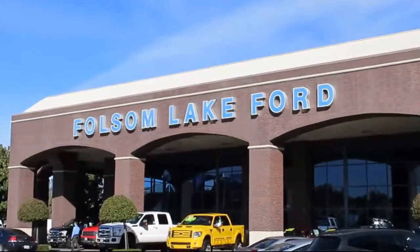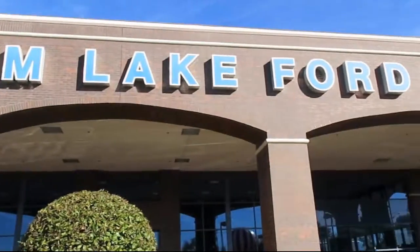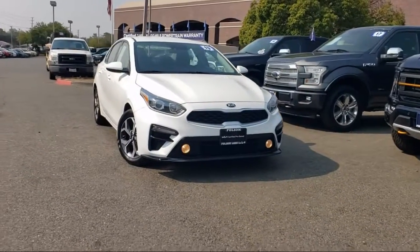For over 25 years, Folsom Lake Ford has been providing the Sacramento area with great deals and award-winning service. And here's another look at a great vehicle from our huge selection of pre-owned cars, trucks, and SUVs,